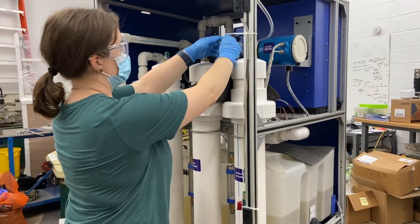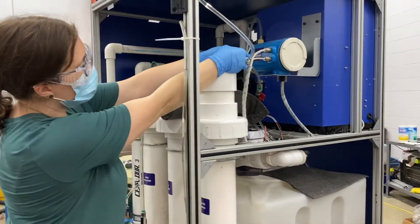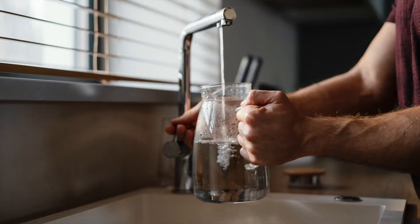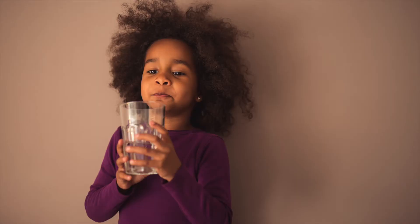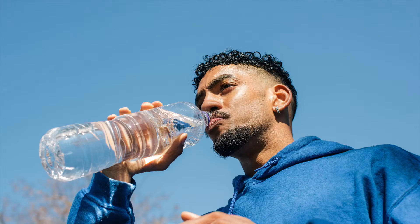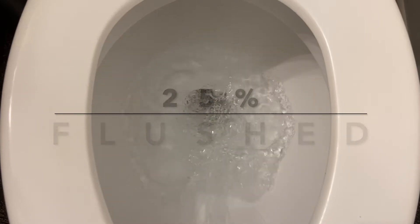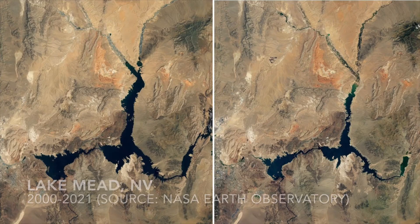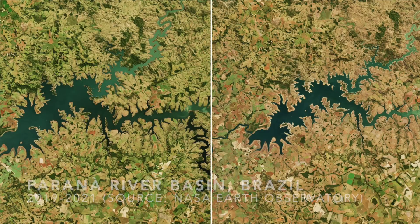One of the questions our team has been asking for a while is: why are we using drinking water to flush toilets? Of all the potable water that comes into our homes, we only drink a small percentage — less than 5% in the U.S. — while 25% literally goes down the toilet. At the same time, we have increasing water scarcity worldwide.